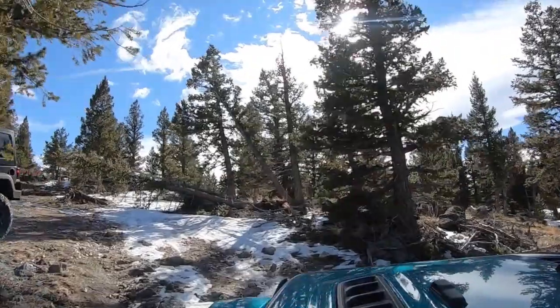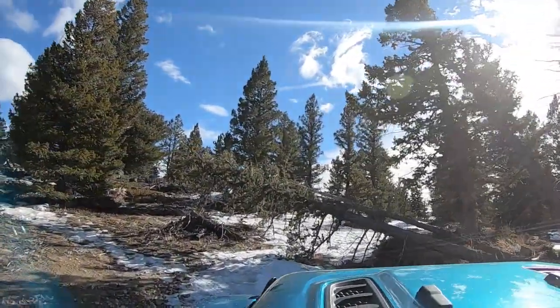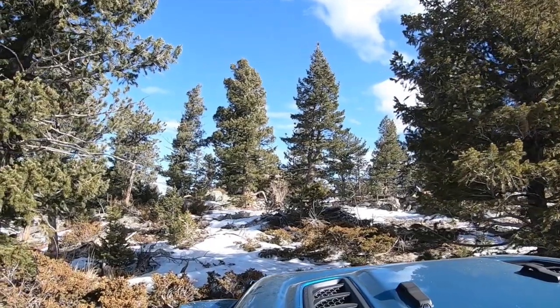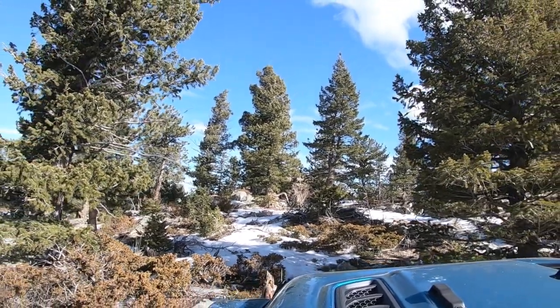The trail actually continues beyond here, but this tree has fallen over, and while somebody has made their own way around the tree, that's not technically on the trail. So we're going to go ahead and turn around here, respect the land, and maybe somebody will come up later with a chainsaw and cut that out.